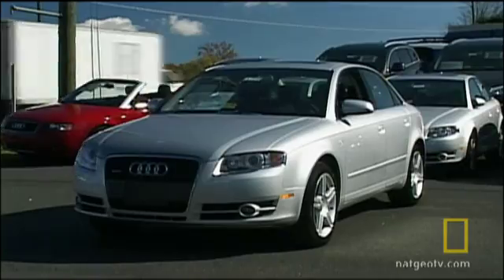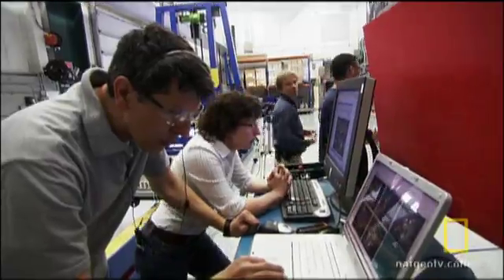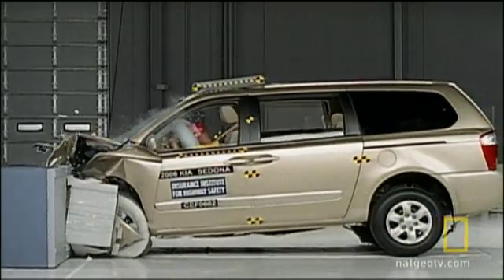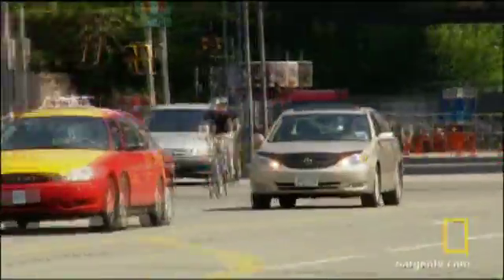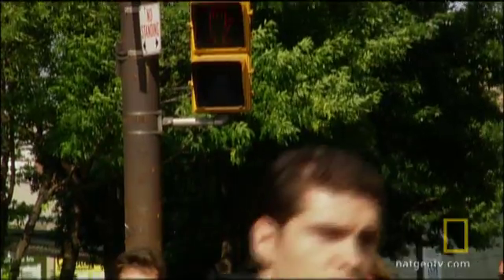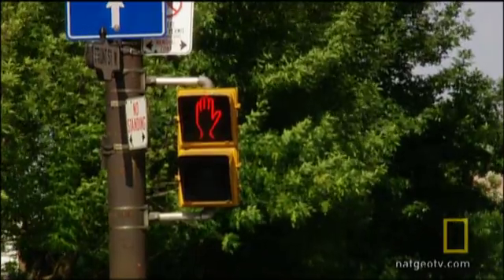Today, no new car hits the showroom without being rammed into walls, barriers, and other automobiles to make sure you're safe in your vehicle. Initially, crash test sites focused on what happened inside the car. But drivers and passengers aren't the only victims of crashes. Pedestrians are often involved in serious accidents, and they don't come with airbags.